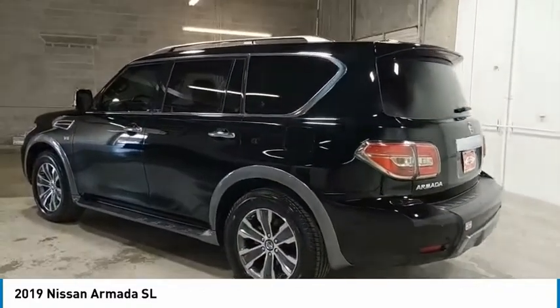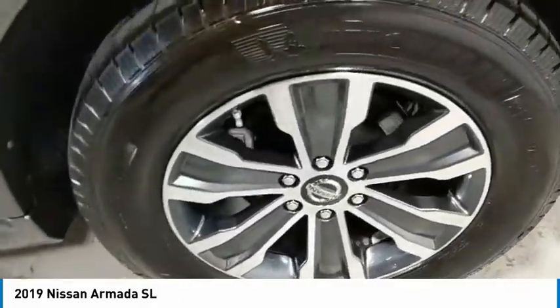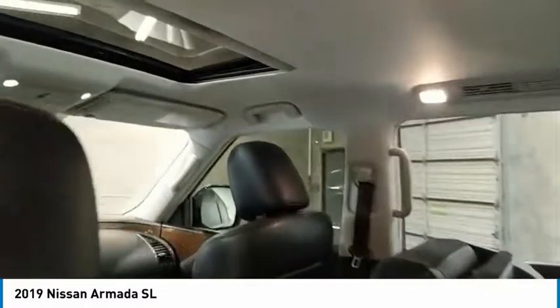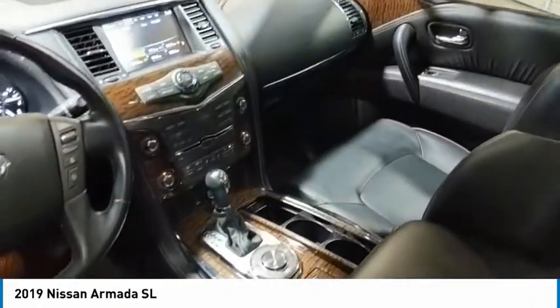Here are some of this vehicle's great options: towing package, aluminum wheels, running boards, heated side mirrors, traction control, daytime running lights, remote keyless entry, fog lights, remote trunk release, and headlights auto off.